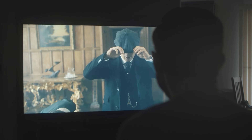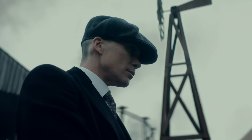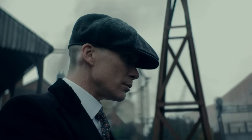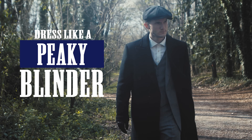Guys, if you're anything like me, you love the TV show The Peaky Blinders. If you look at the main character, Tommy Shelby, not only is he smart and charismatic, but he has a killer sense of style. So today, it's time for a style challenge — I'm going to show you how to dress like a Peaky Blinder.